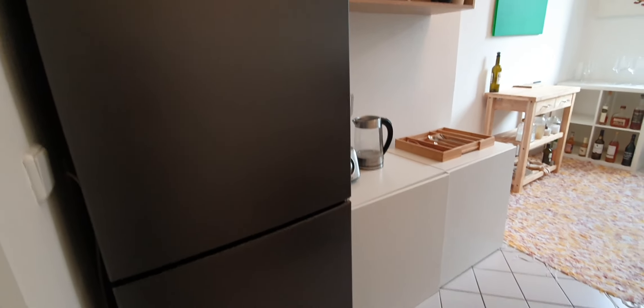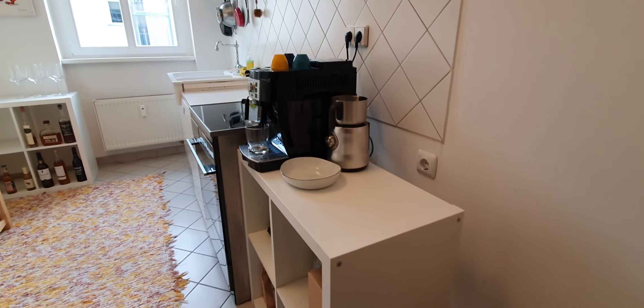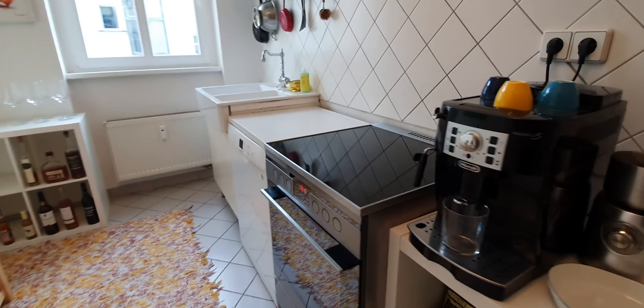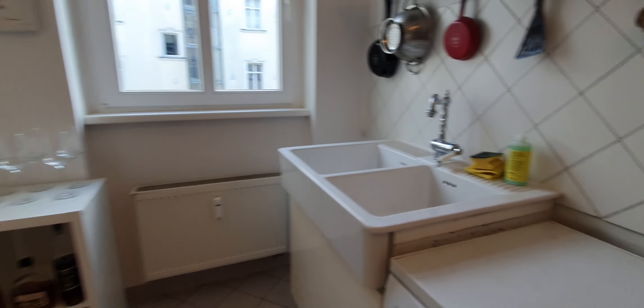The kitchen is fully equipped. You have the fridge with the freezer below, the mixer, cutlery, glasses, a coffee machine, the stove with the oven, the dishwasher, a sink, wine glasses, pans and pots, dishes — everything.